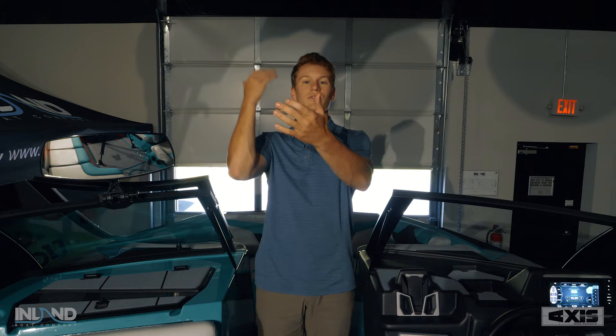Cool optional features for the 2022 Axis model year include a dual coverage Bimini that extends as far forward as it does backwards. Some other cosmetic updates include grab handles that are much nicer, easier to hold, and more comfortable in your hand on the back and sides of the boat.